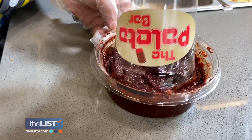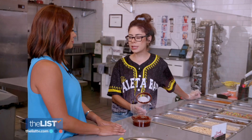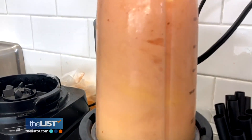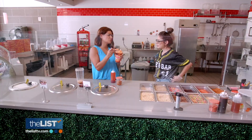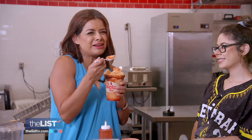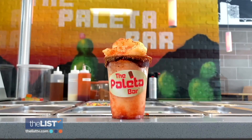And chamoy, a saucy condiment made from pickled fruit. It has like a spicy saltiness, but also like a sweetness to it. Almost served up in a cup with a slushy. And this is it. Oh my gosh, it's so refreshing. It's just the right amount of sweet and salty with a little bit of spice. Kind of like me. We're living our best summer life with the out-of-this-world flavors from the Paleta Bar.